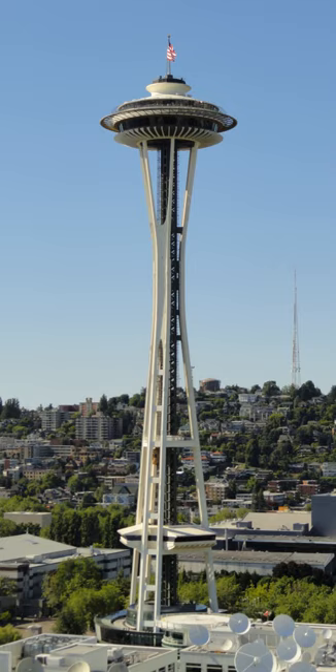For decades, the hovering disc of the Space Needle was home to two restaurants 500 feet above the ground: the Space Needle Restaurant, which was originally named Eye of the Needle, and Emerald Suite. These were closed in 2000 to make way for Sky City, a larger restaurant that features Pacific Northwest cuisine. It rotates 360 degrees in exactly 47 minutes.